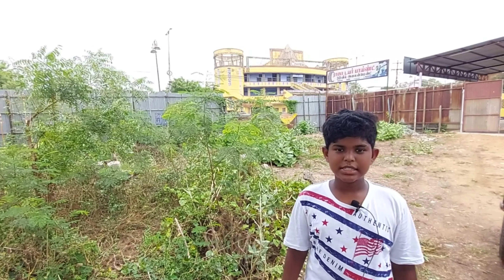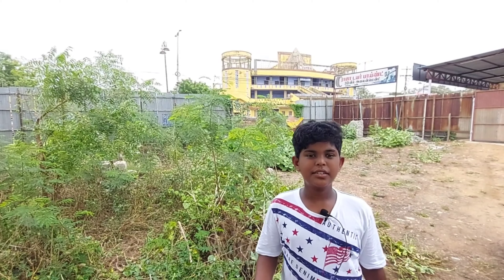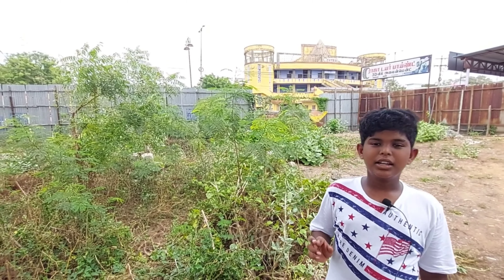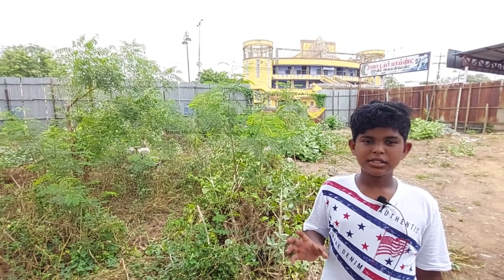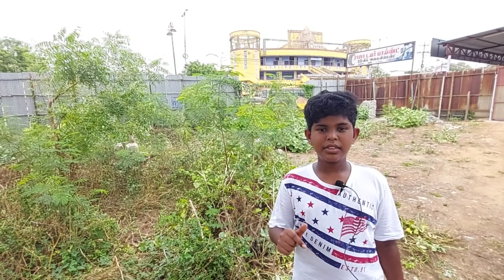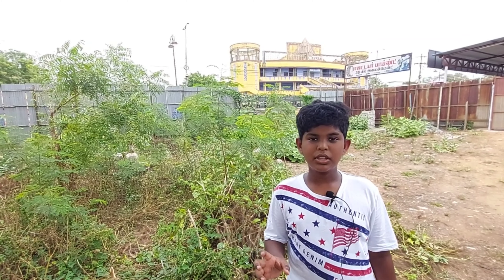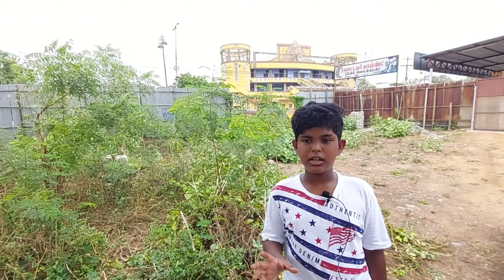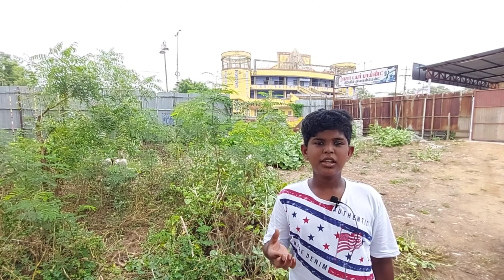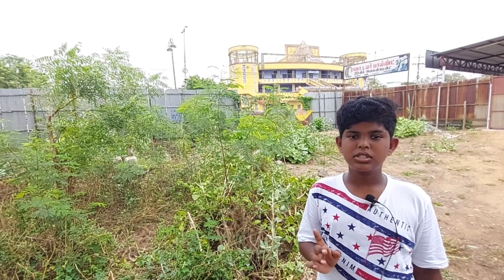Hi guys, welcome to Suraj Vlogs, I am Suraj. I am going to show you a new video — a mic video, an adult video. I am going to show you a new car, an Evergreen car, a vintage car.